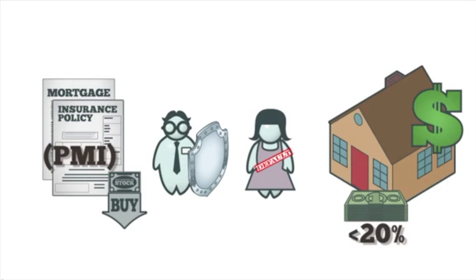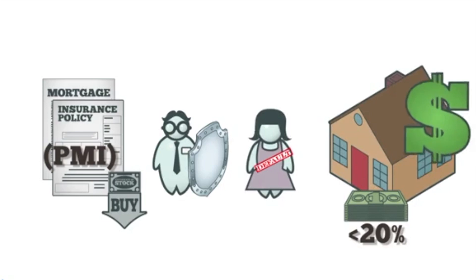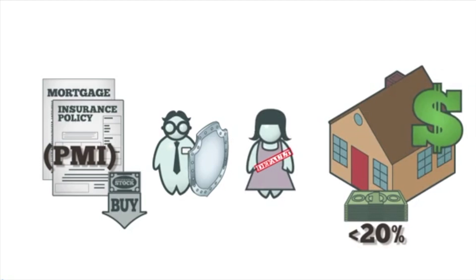Say a young person in her mid-20s wants to buy a home but she has yet to save enough money to make much of a down payment. PMI allows her to make a small down payment and buy the house, something she couldn't have done if the lender insisted on a large amount down.